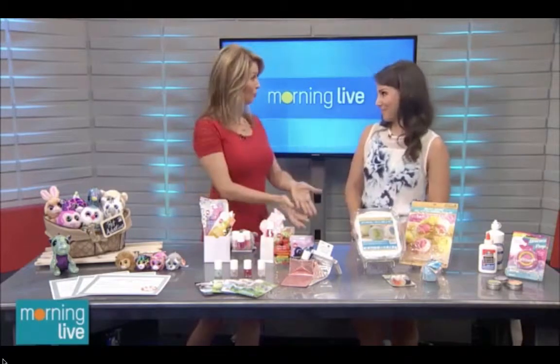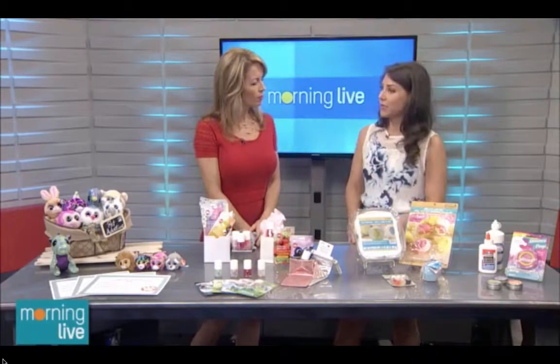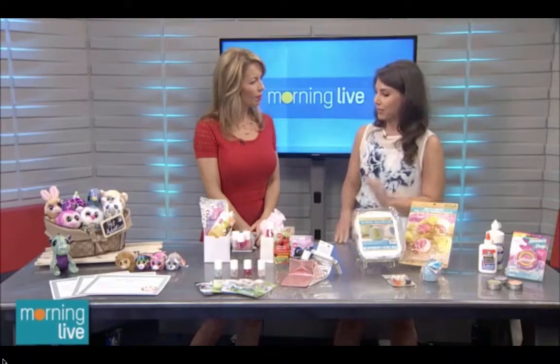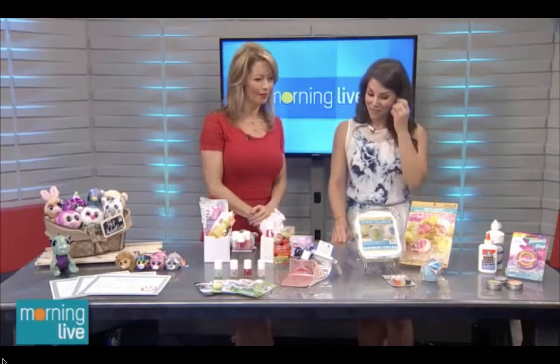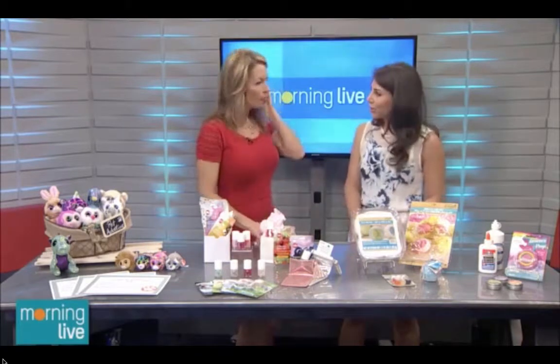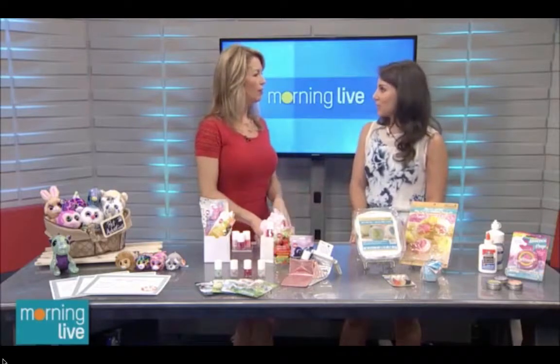It would be fun for the birthday girl to help make these for her friends. It takes about five minutes to make, and if you're on a tight deadline, pop them in the freezer to dry rather than letting them air dry — they'll dry in about 20 minutes. It's also a great way to get your kids involved with crafts at playdates.